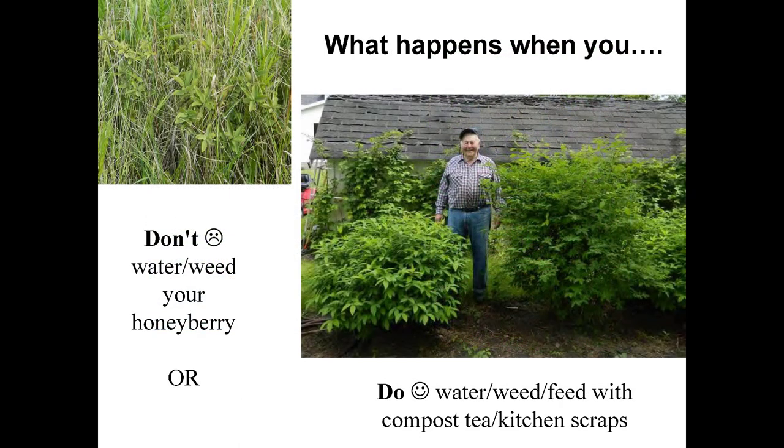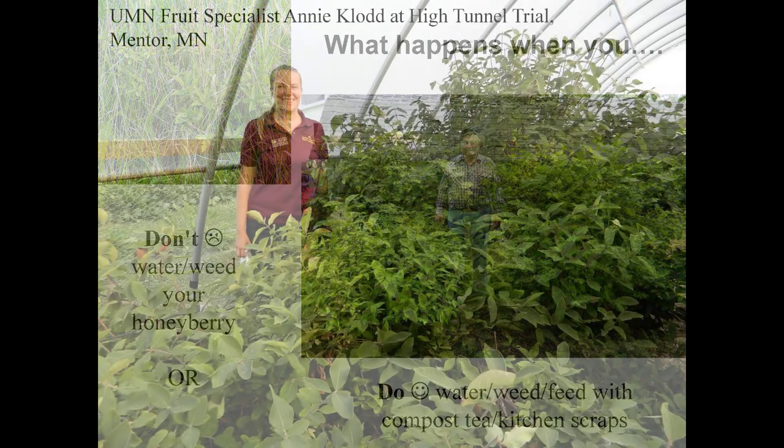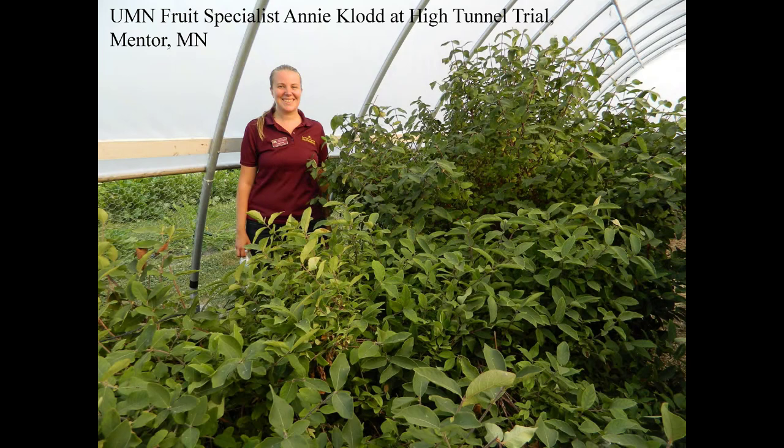What happens when you don't weed your honeyberries? As you can see on the left, they just haven't done well — there's a ton of competition for them. These are the same age plants. And this is what happens when you do water them and use things like compost tea and kitchen scraps to get them to grow. This photo was taken near Mentor, Minnesota, in a high tunnel. The plants are just amazing. Is it a good investment to dedicate a high tunnel to honeyberry plants? We haven't chosen to do it, but as you can see, the growth is quite amazing in that high tunnel.